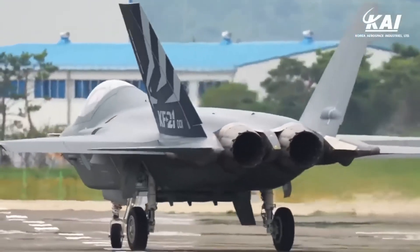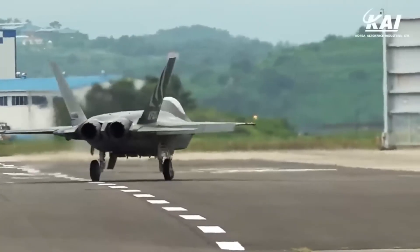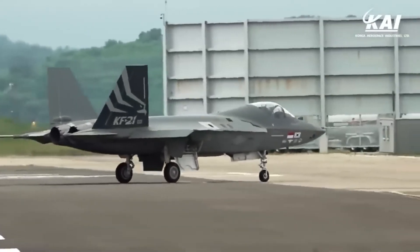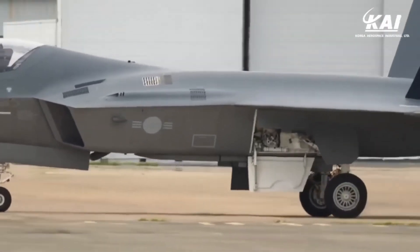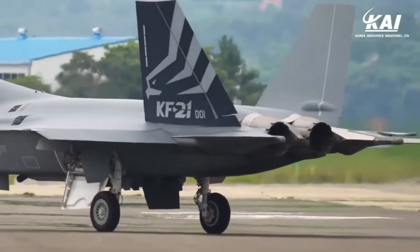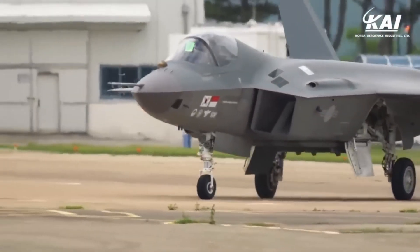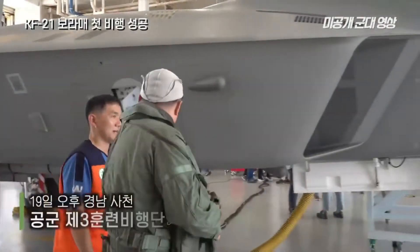The KF-21 employs various high-end technologies, including the active electronically scanned array radar that tracks multiple targets with more advanced and efficient components. It also has an infrared search and track system that detects low-flying targets that emit infrared radiation, including anti-ship missiles. The 4.5 generation fighter will be equipped with air-to-air missiles such as the AIM-2000 by Germany-based Diehl and the Meteor.